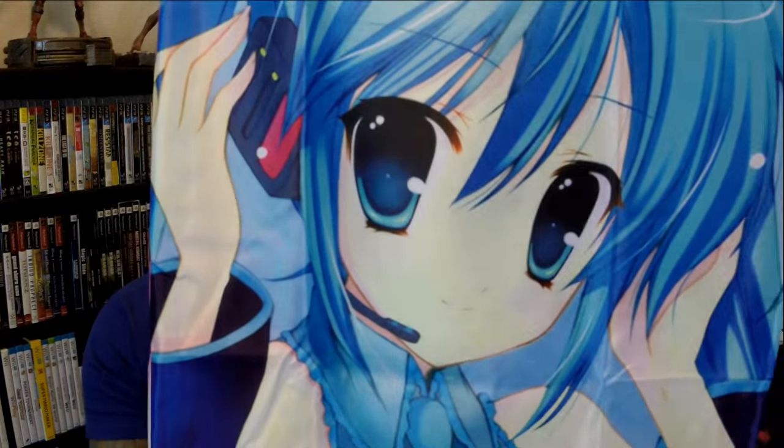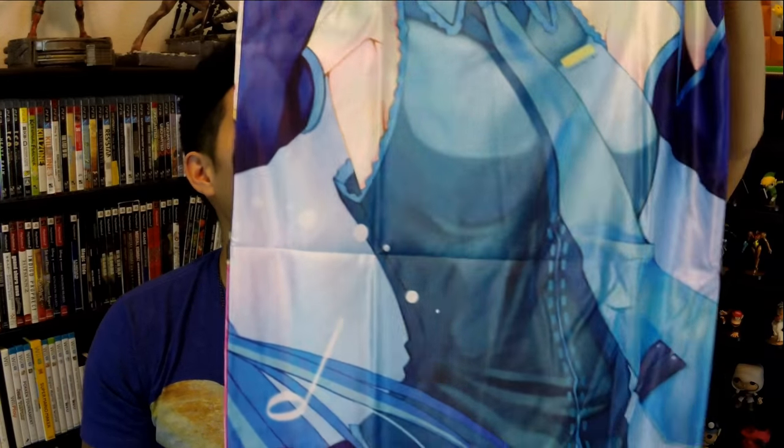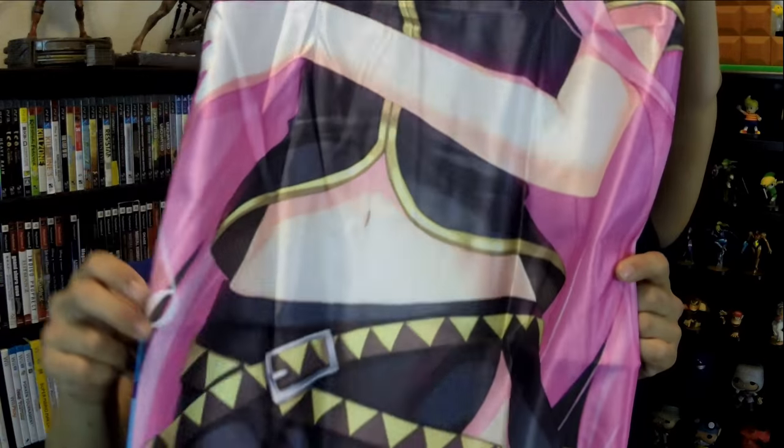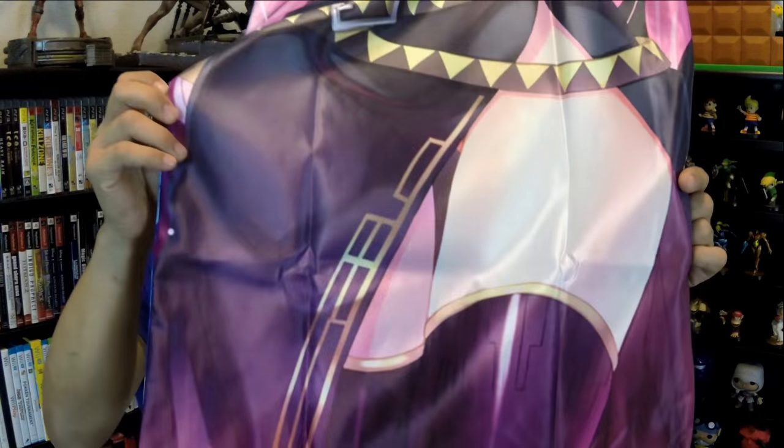So here's what I got. We're gonna roll it up here and then the bottom — and it's not naked Miku on the other side, sorry guys. We got this on the other side. It's really big. First of all, this is really pretty, the colors are really vibrant and it's very detailed. It's not as much soft as it is silky.